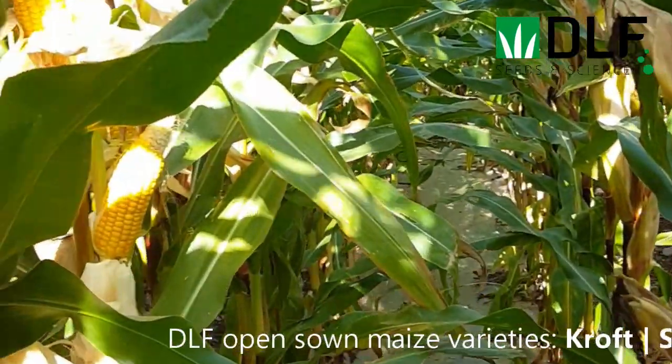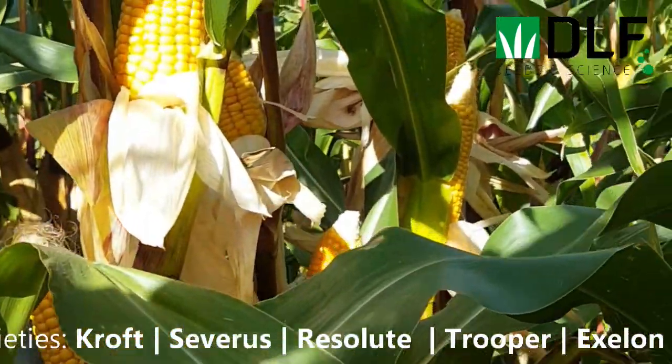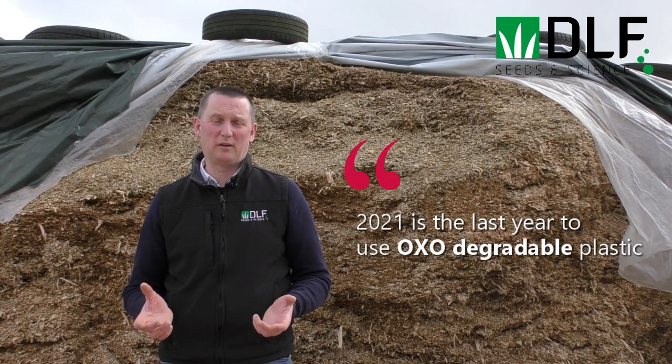The use of oxo-degradable plastic on maize has received a lot of attention from Europe in the last decade, and the conclusion being that 2021 is the last year it will be used on Irish farms.